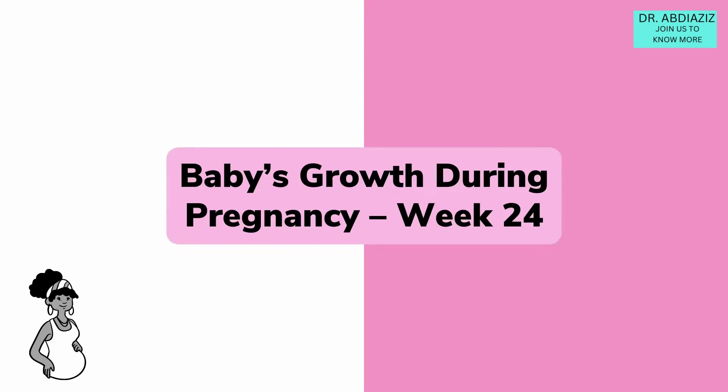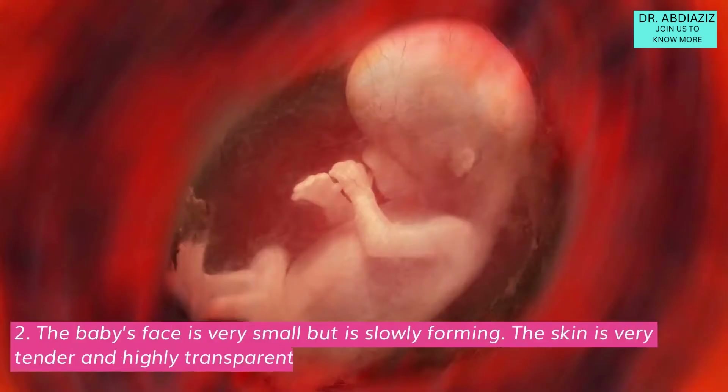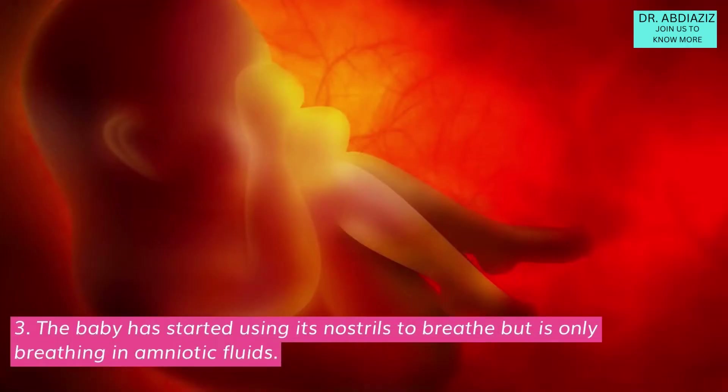Baby's growth during pregnancy week 24: At 24 weeks, the baby's size is about 30 cm in length and gains about 0.17 kg a week. The baby's face is very small but is slowly forming. The skin is very tender and highly transparent. The baby has started using its nostrils to breathe, but is only breathing in amniotic fluids.